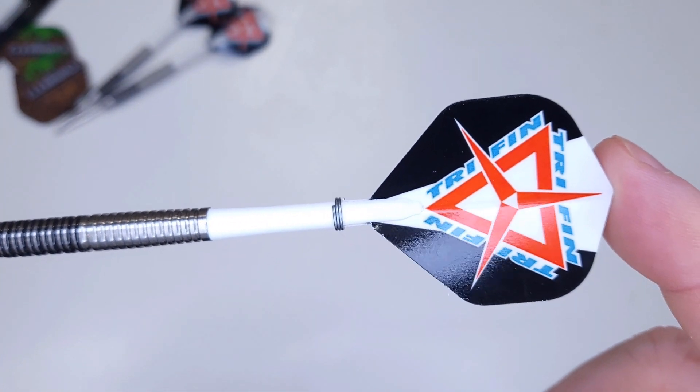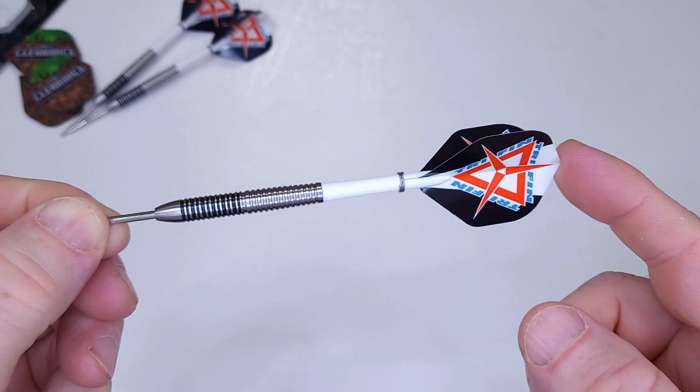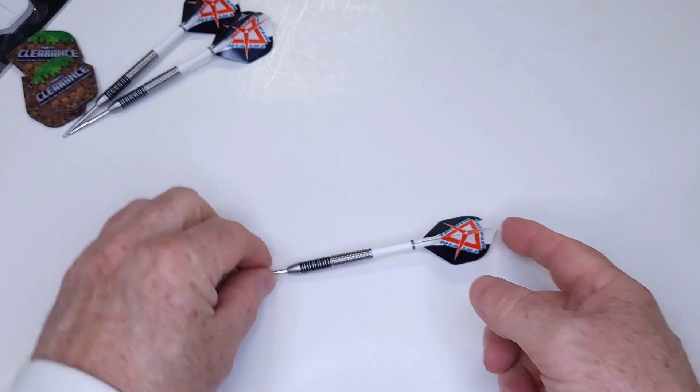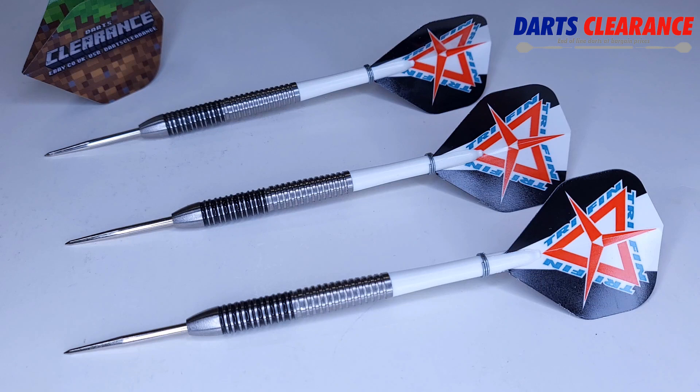Really nice set of darts — twin ring up front, multi-ring in the back. It's going to work well for most players. There are the tri-fin flights with the specialty stem, so that's how they come. Let's get a closer look with all the stats and dimensions you need to know. Come on, that doesn't look like a set of $25 darts — in my opinion they look like they would cost much, much more.